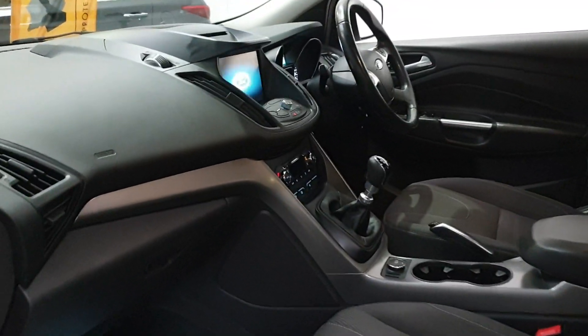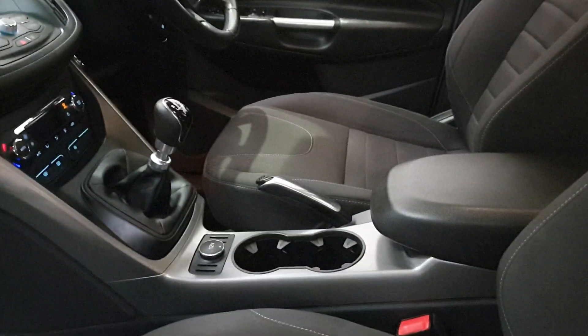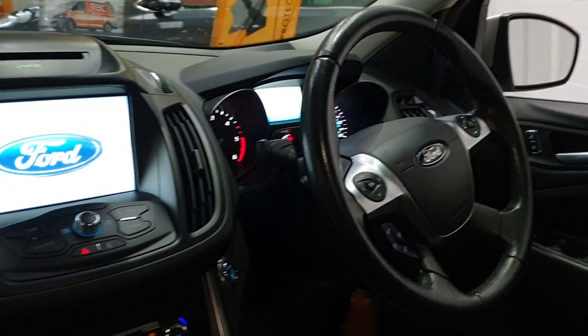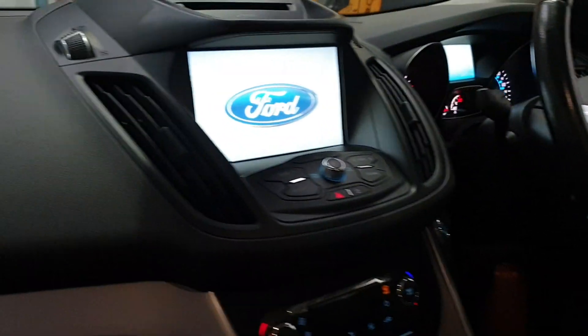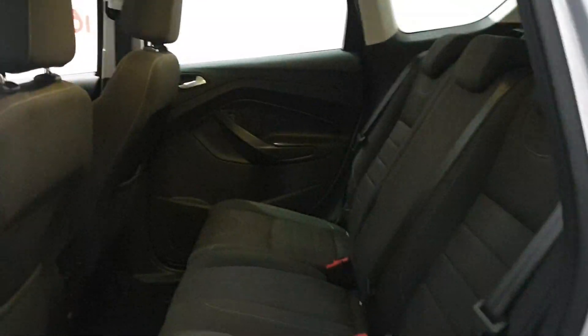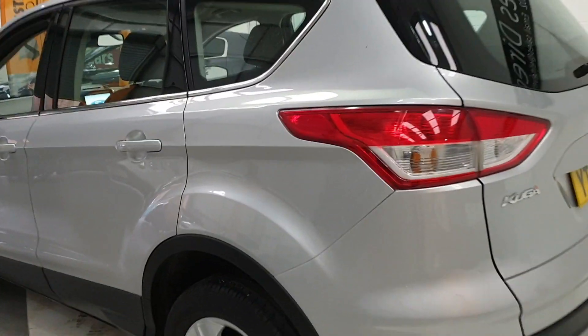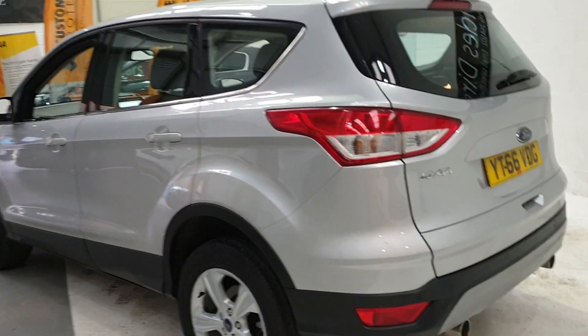Very nice car, comes with satellite navigation, Bluetooth, digital climate control, 6-speed driver's armrest, cupholders, multifunction steering wheel, cruise control. Really, really smart car. Rear parking sensors also.